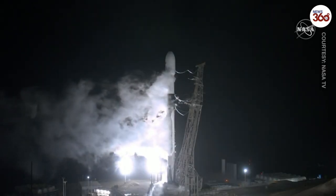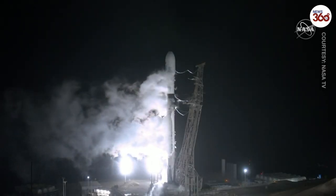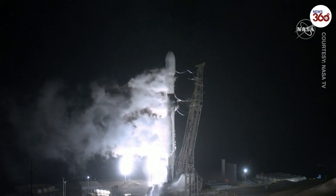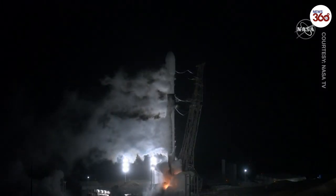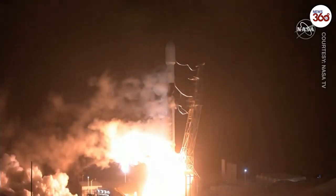Ten, nine, eight, seven, six, five, four, three, two, one, zero. Mission, good call.